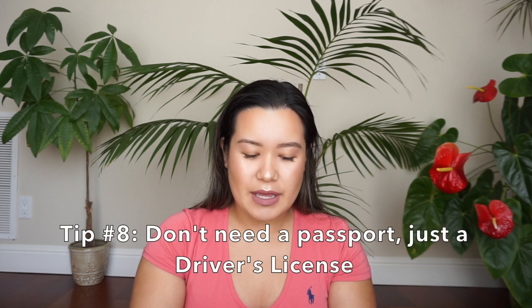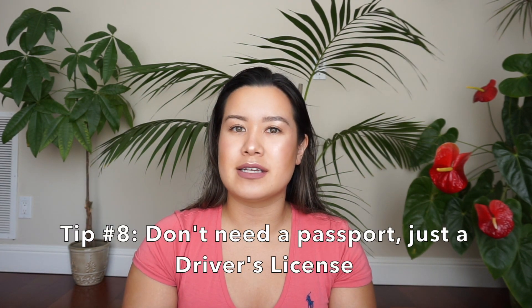My eighth tip is that if you are flying domestic, you don't necessarily need your passport unless you're flying internationally. If you're connecting through a U.S. airport to go internationally, you'll need your passport for the international leg — but for the domestic first leg from airport A to airport B in the United States, you don't need your passport to show TSA.